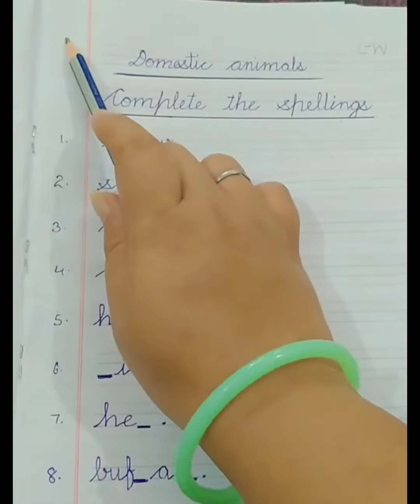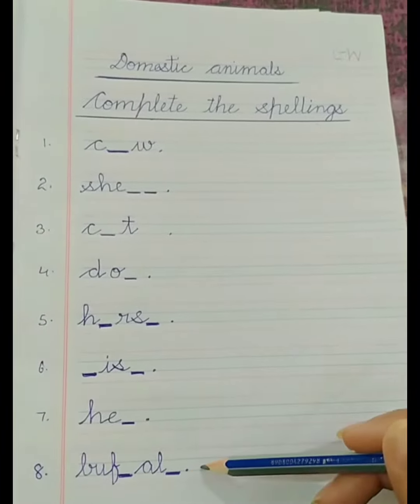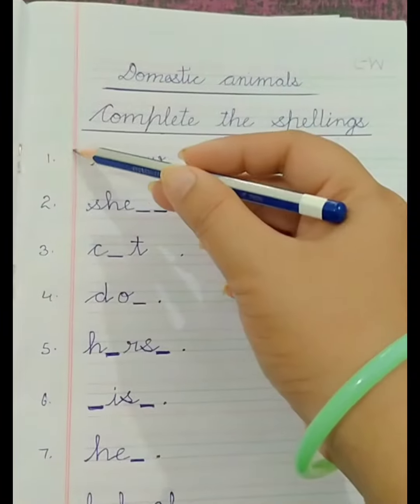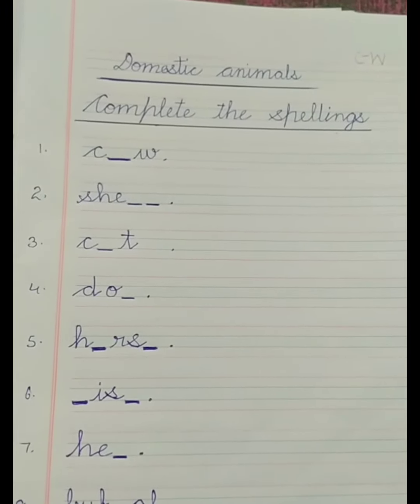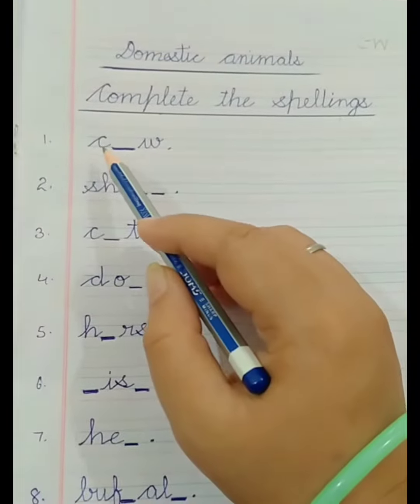Children, you will write the date and CW, and you will write the incomplete spellings. You will number the margin 1 to 8. I have told you about domestic animals, so now we are going to complete the spellings. You know the spellings? Okay, let's see.